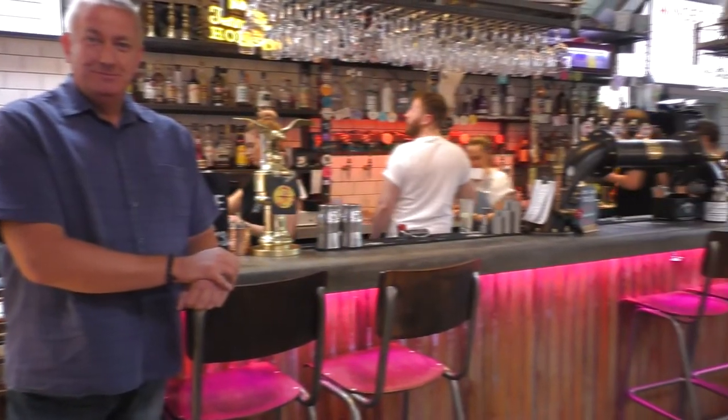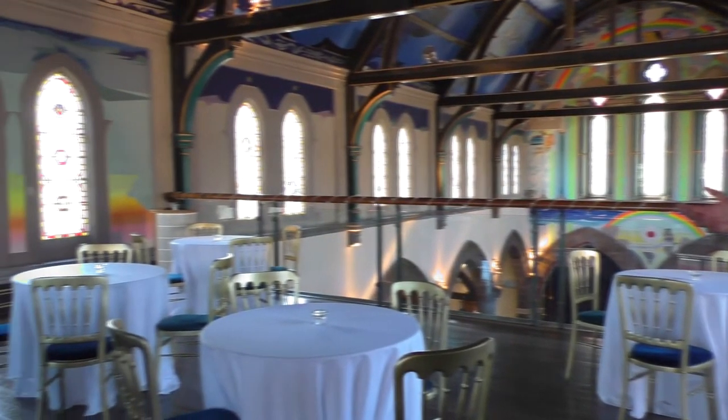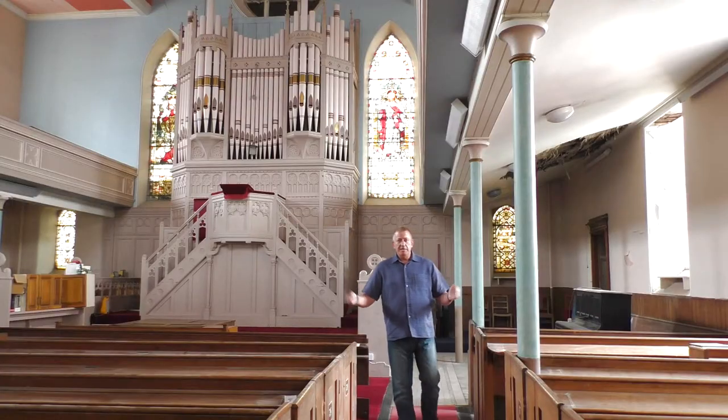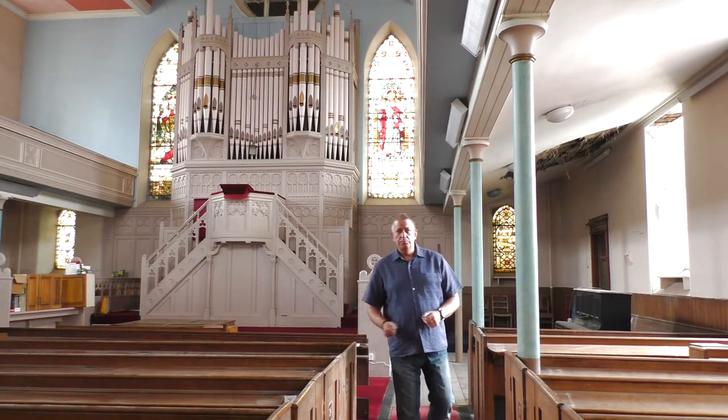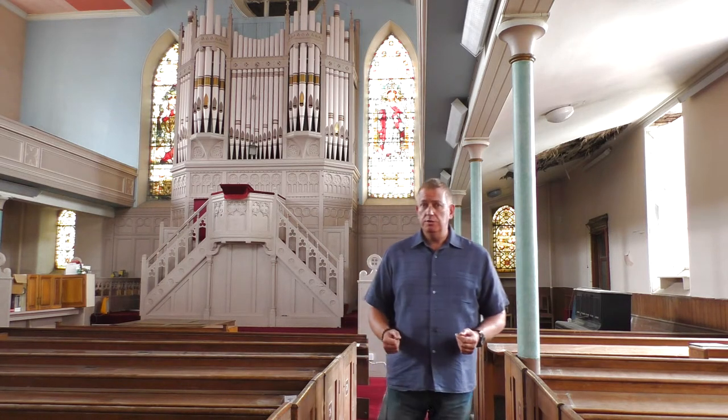And a bar area installed, and a VIP area in this upper balcony. A finished event centre can be used for live bands, plays, musicals, conferences, art exhibitions, and sporting events such as boxing, Muay Thai, and MMA. But today, we're only limited by our imagination.